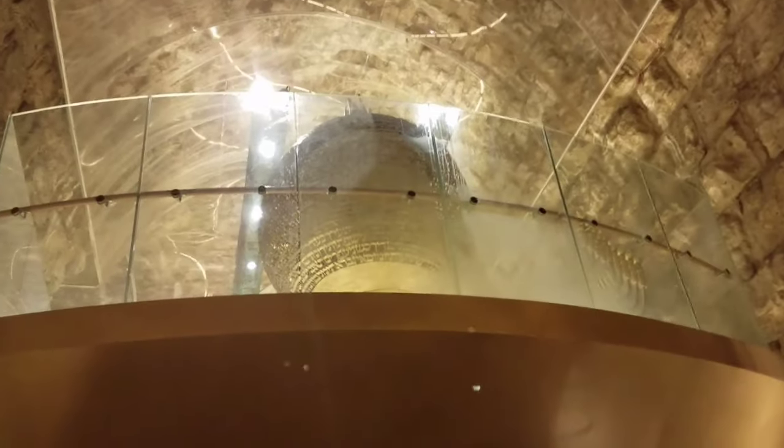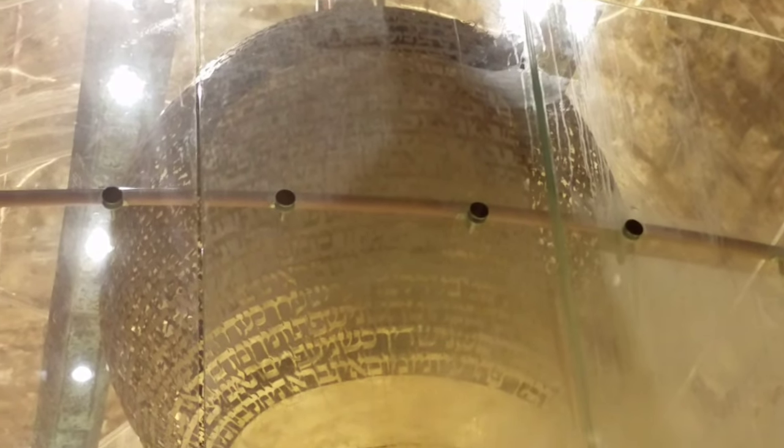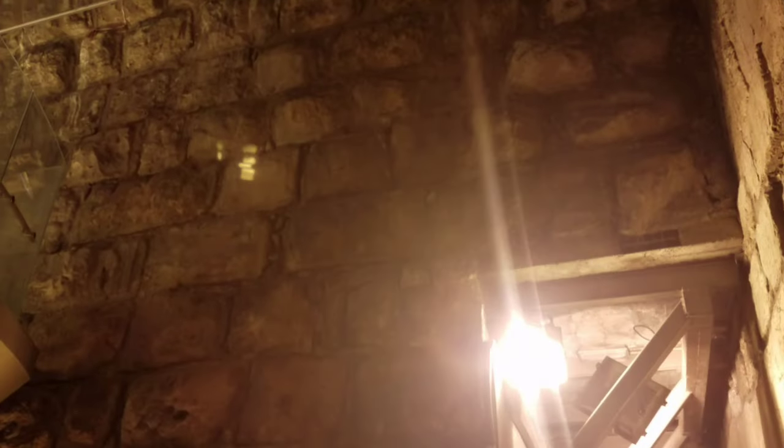This is a pomegranate. This is the ark that holds its own scroll. It's made of Hebrew letters all around. The pomegranate is one of the very famous symbols on this structure. The guide said it weighed a kilo — 2.2 pounds.